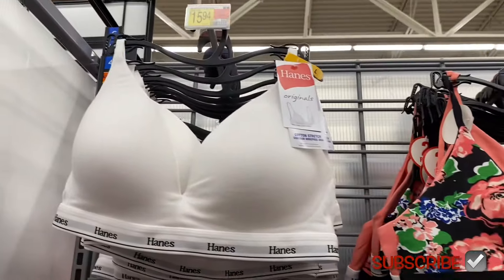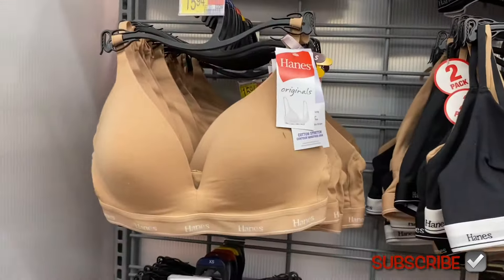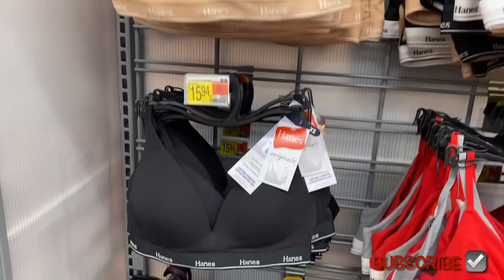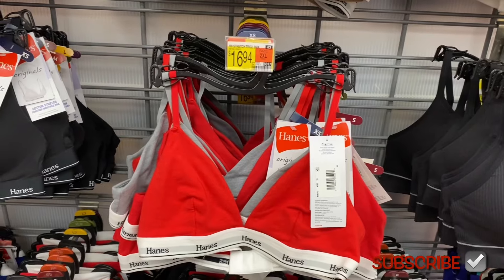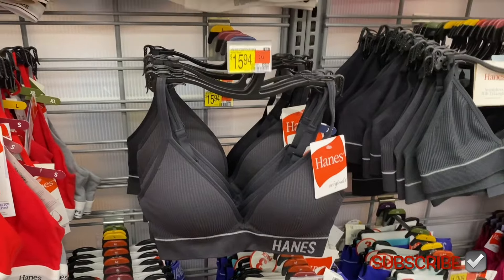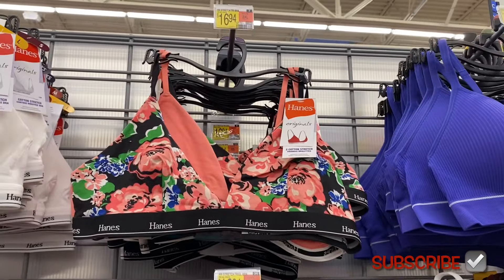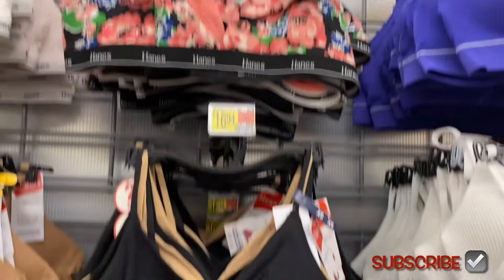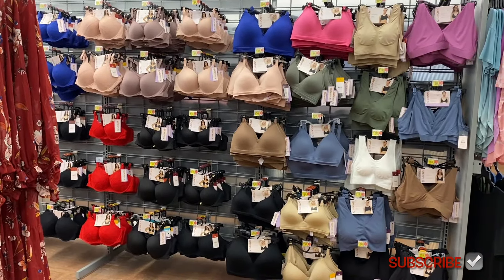These look new too — a stretch wire-free bra for $15.94 by Hanes. You can also get it in beige or black. Then there's a stretch triangle bra for $16.94 that's been here a while. I also like this rib contour bra — you can get it in black, white, blue, solid pink, or a floral for $16.94, or in beige and black.